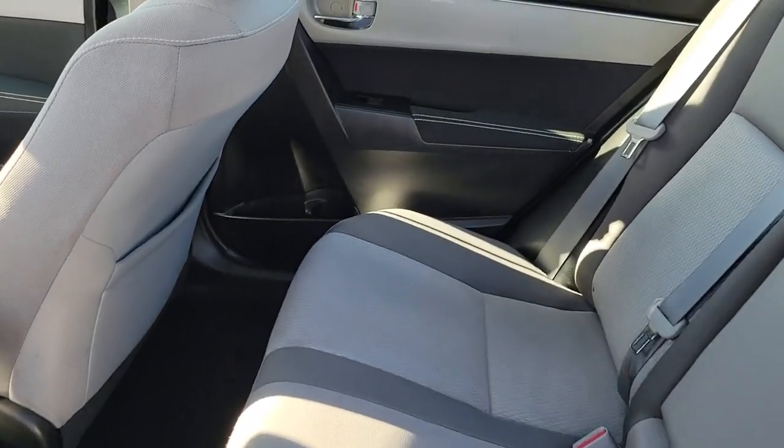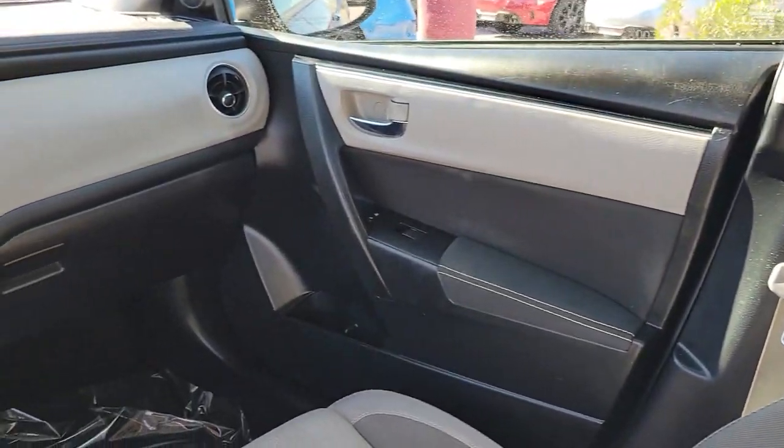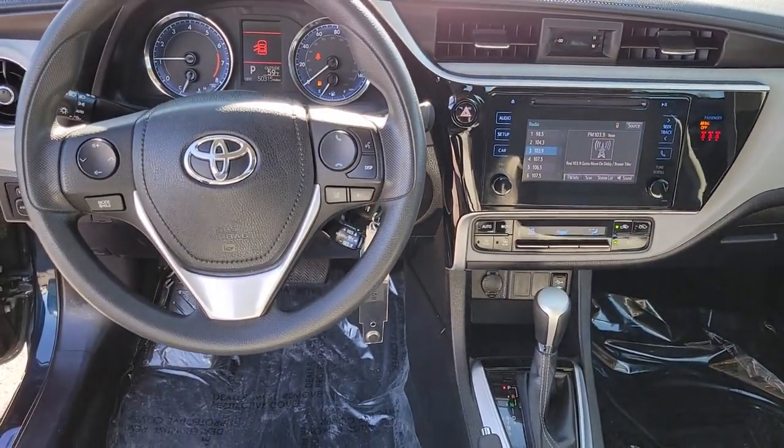Enjoy the efficiency and style this captivating Corolla has to offer. Come in for a test drive. Our team will make it the best part of your day.